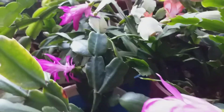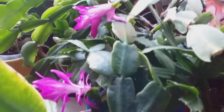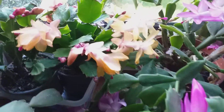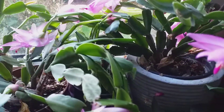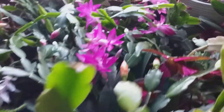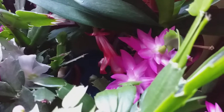Good morning everybody! I'm going to show you again my Christmas cactus. The flower buds are now open — most of the flowers are open now. That is my yellow, fuchsia, light pink fuchsia, this is orange and also orange, and that is the red one still hiding its flowers.